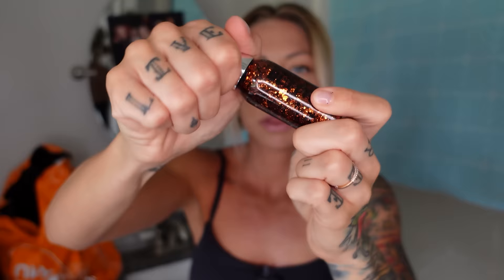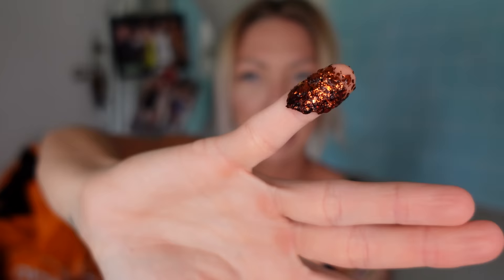First up we have hair glitter. This was a dollar. This is a burnt orange — very pumpkin spice. It goes on the roots of your hair when you're going to like a festival or something. I'm just going to wear it to the grocery store, which honestly feels like going to a festival sometimes.